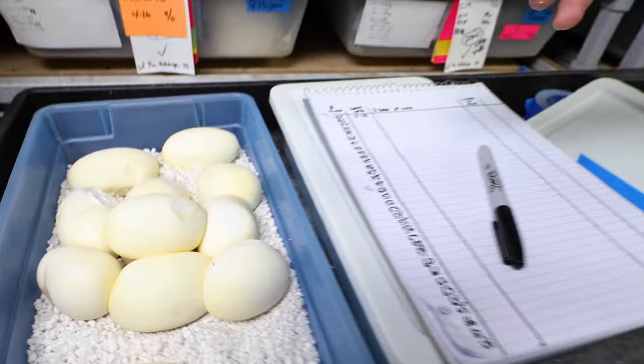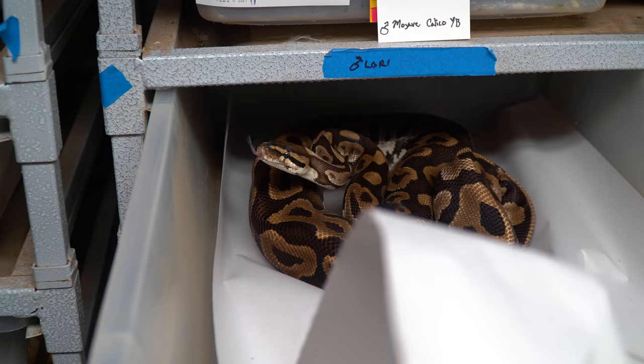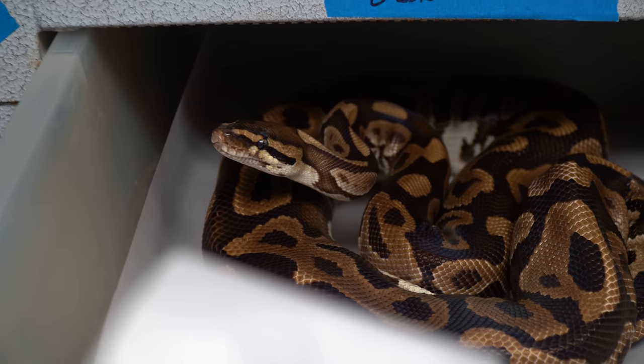I am so good. And mama, you did such a good job. What a great, great snake. That's three years in a row we produced super Lori leopards. That is absolutely stunning.